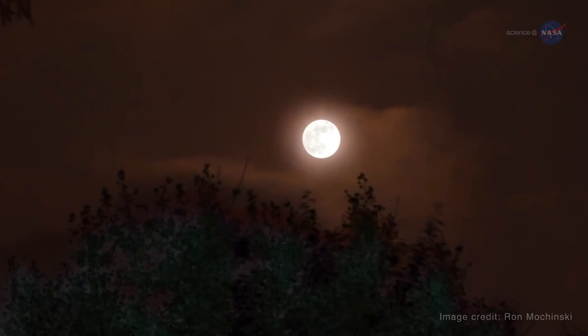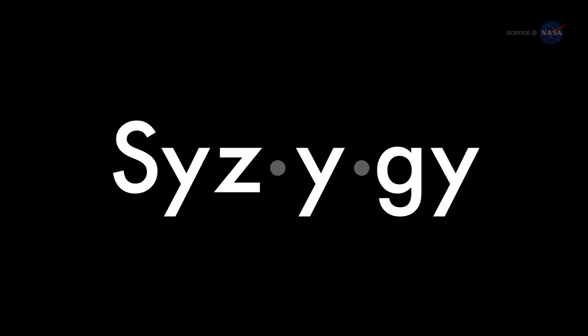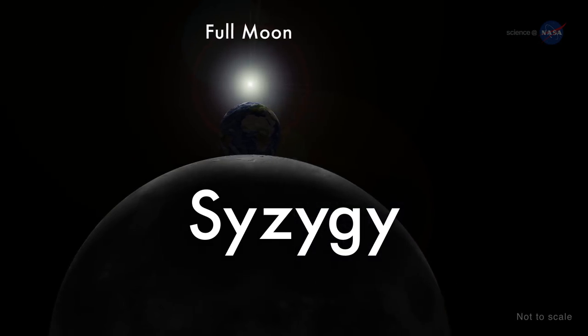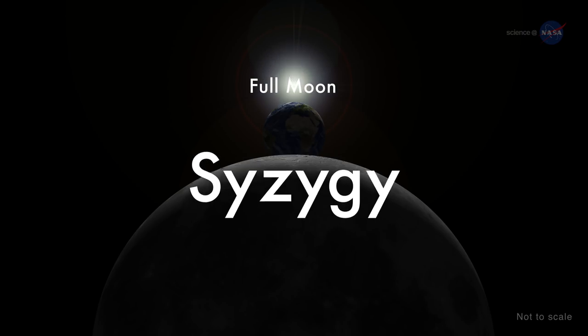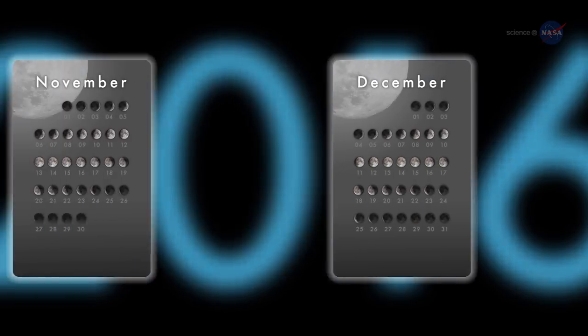But why is the moon closer to Earth at some times but not others? Since the moon's orbit is elliptical, one side — perigee — is about 30,000 miles closer to Earth than the other, apogee. The word syzygy, in addition to being useful in word games, is the scientific name for when the Earth, Sun, and Moon line up as the moon orbits Earth. When perigee-syzygy of the Earth-Moon-Sun system occurs and the moon is on the opposite side of the Earth from the Sun, we get a perigee moon, or more commonly, a supermoon. This coincidence happens three times in 2016.